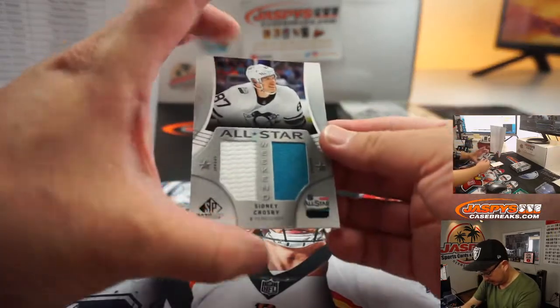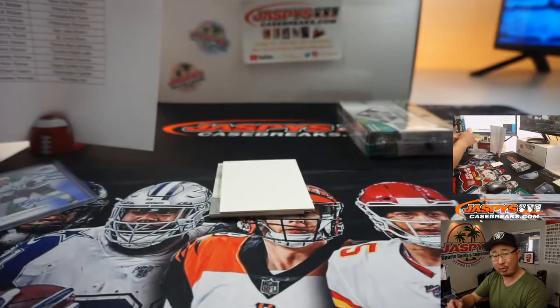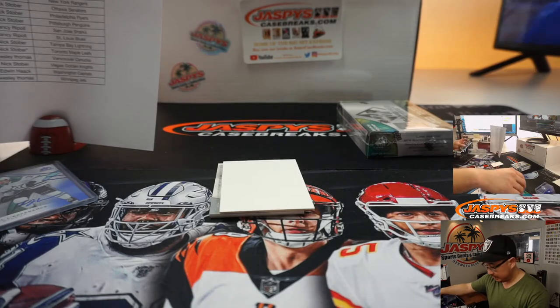We've got All-Star Two-Color Dual Relic — Sidney Crosby, Penguins — Nick Stober.